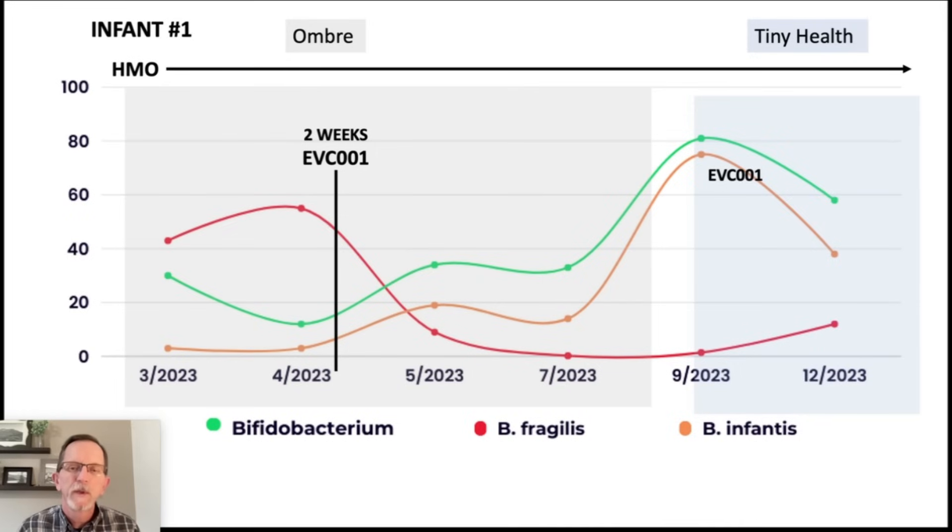I'm going to be looking at the case study of two different infants as well as my own results. This is infant number one. In every case, you'll see a combination of some of the earlier tests done by Ombre and more recent tests done by Tiny Health. The green line is the bifidobacterium — that's the total bifido in each sample.